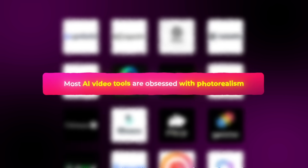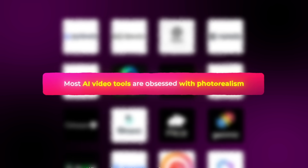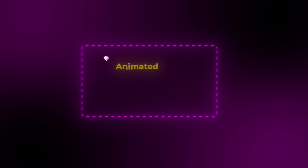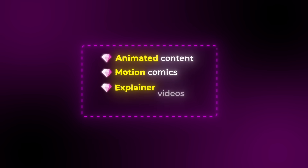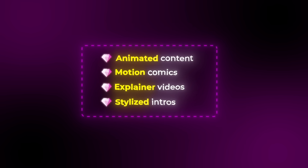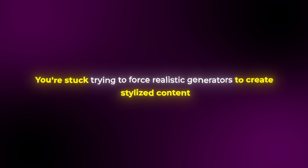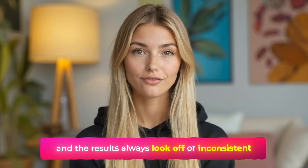The next thing I'm going to go over completely changes how you approach stylized content and creative expression. Most AI video tools are obsessed with photorealism, but sometimes you want something that's more artistic, more stylized, and honestly more creative than just trying to mimic real life. This matters so much because animated content, motion comics, explainer videos, and stylized intros require a completely different approach than realistic video generation. Without proper animation tools, you're stuck trying to force realistic generators to create stylized content, and the results always look off or inconsistent.